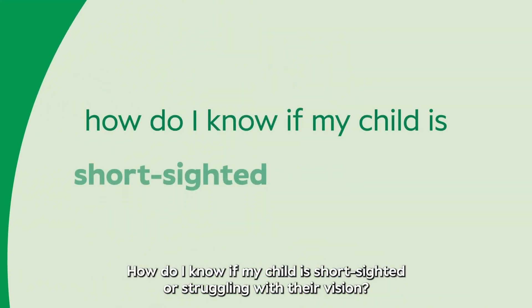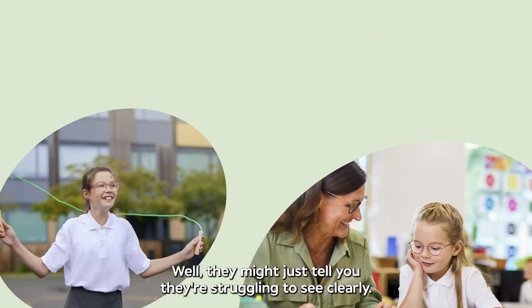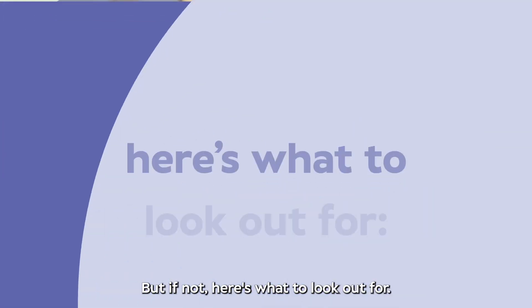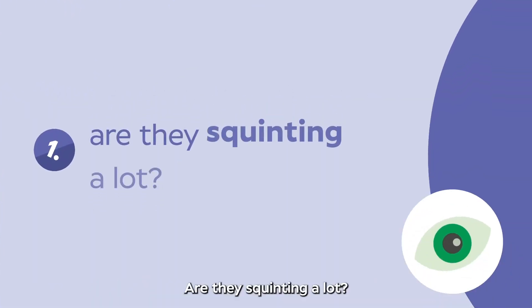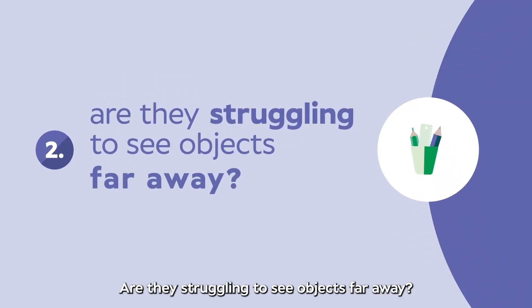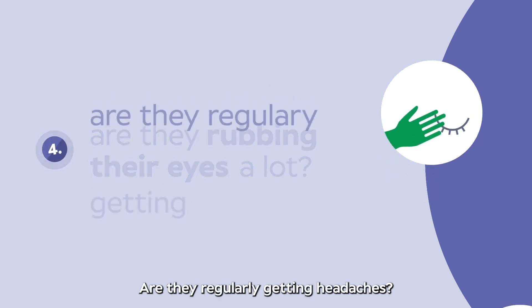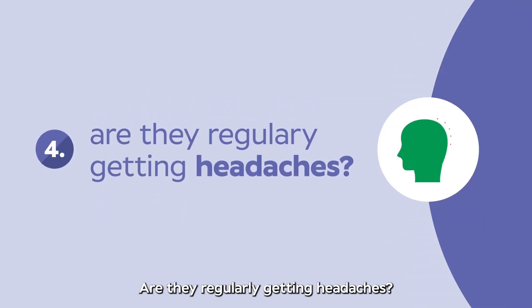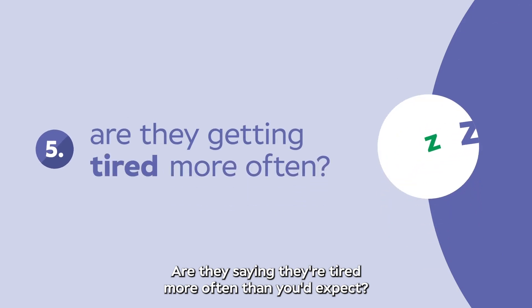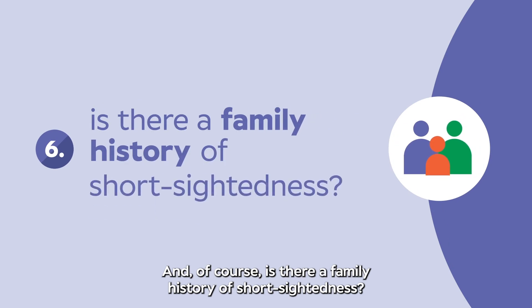or moving the sofa further away from the TV. How do I know if my child is short-sighted or struggling with their vision? They might just tell you they're struggling to see clearly, but if not, here's what to look out for: Are they squinting a lot? Are they struggling to see objects far away? Are they rubbing their eyes a lot? Are they regularly getting headaches? Are they saying they're tired more often than you'd expect? And of course, is there a family history of short-sightedness?